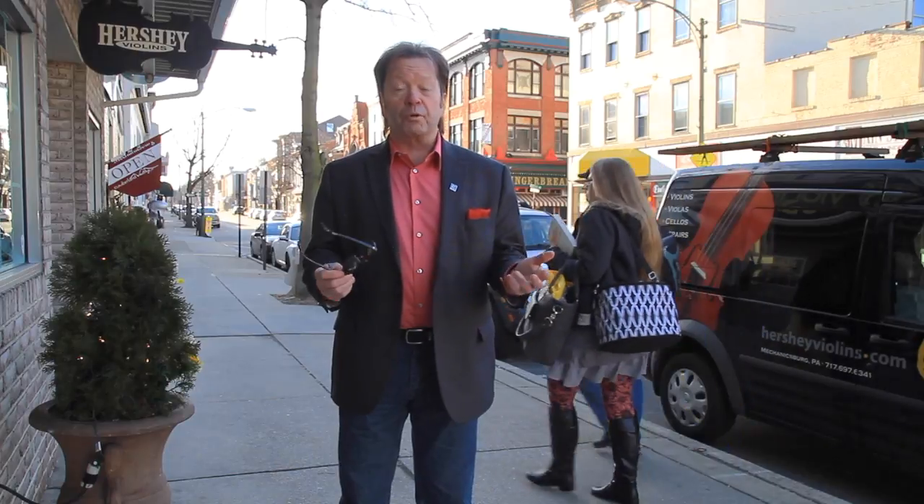Right here in the heart of this business community is located this storefront property, which has been successful and is now for sale and can be used for several different purposes. I'm excited about showing you this property. Why don't we have a look?